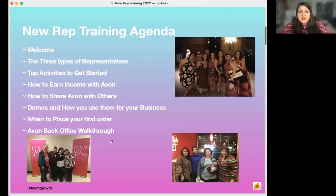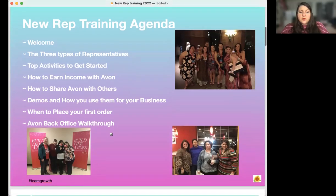New representative training agenda. We're going to go over the three types of representatives, the top activities to get started, how to earn income with Avon, how to share Avon with others, demos and how you use them for your business, when to place your first order, and the Avon back office walkthrough.